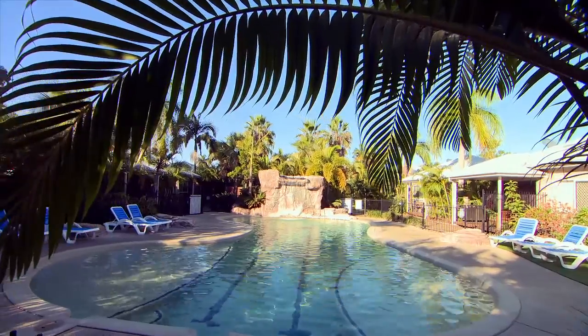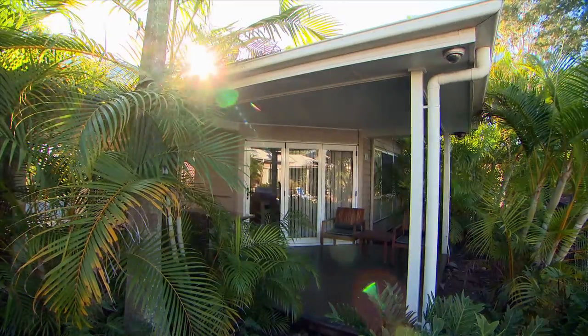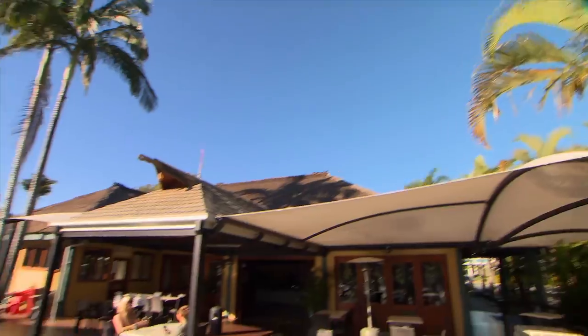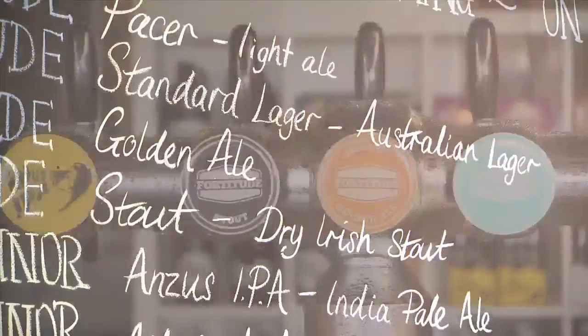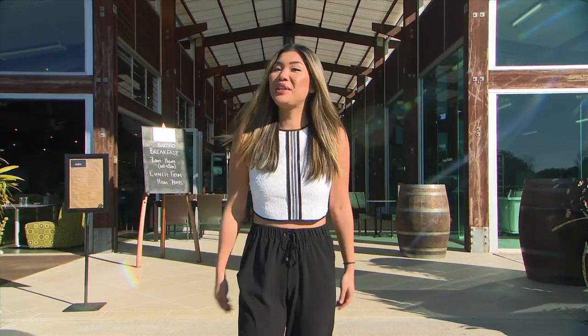I'm staying at the Big Four NRMA Treasure Island Holiday Park, just north of Surfers Paradise, which has some great water features and a relaxed atmosphere. After exploring the rainforest, this is the place to be — pizza and beer, you can't go wrong.